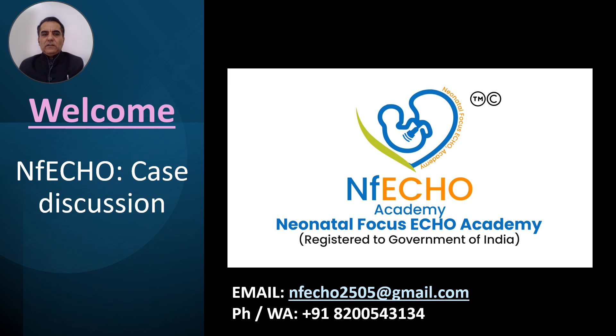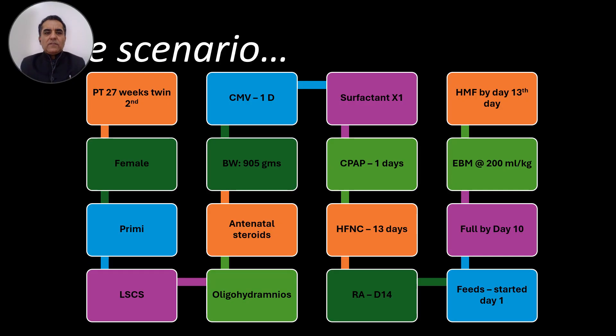Nefco Academy is registered with the Government of India and is copyrighted. Let's start with our case for today. You are welcome to write your comments on the YouTube channel, or if you are watching this recording via a YouTube link in any WhatsApp group, you can write your comments in the group chat box and take part in the polls to make it more interactive.